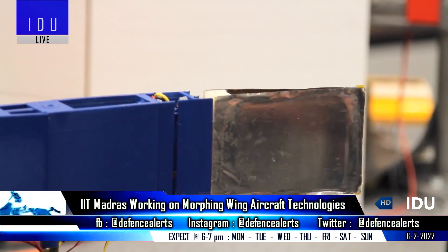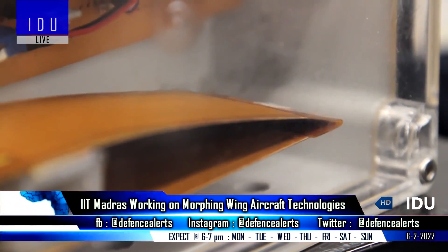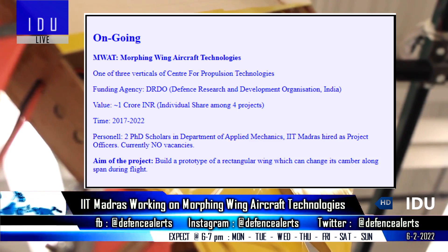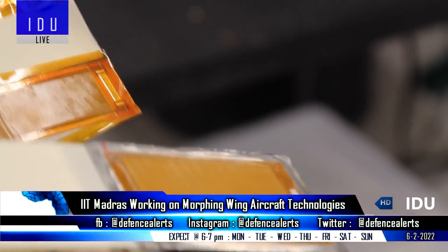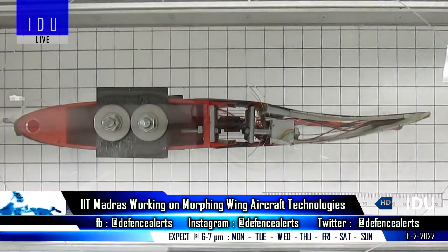The Indian Institute of Technology Madras has been working on morphing wing aircraft technologies, and this 1 crore rupees project has been sponsored by the DRDO. As per latest information, good progress has been made in this research project, and it is expected to be completed in 2022.